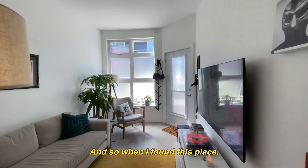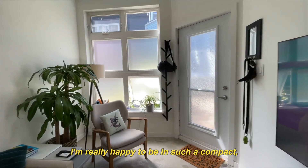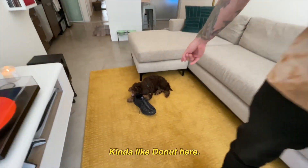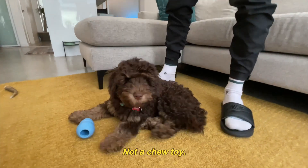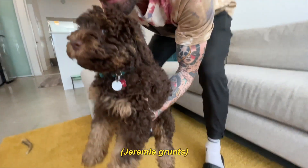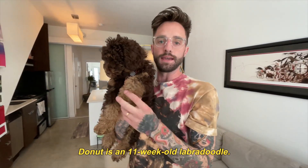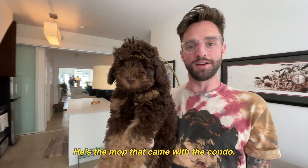So when I found this place, it really, really spoke to me. I'm really happy to be in such a compact but cute little space. Kind of like Donut here — give me that shoe, not a chew toy. And this is Donut. Donut is an 11-week-old labradoodle. He's the mop that came with the condo.